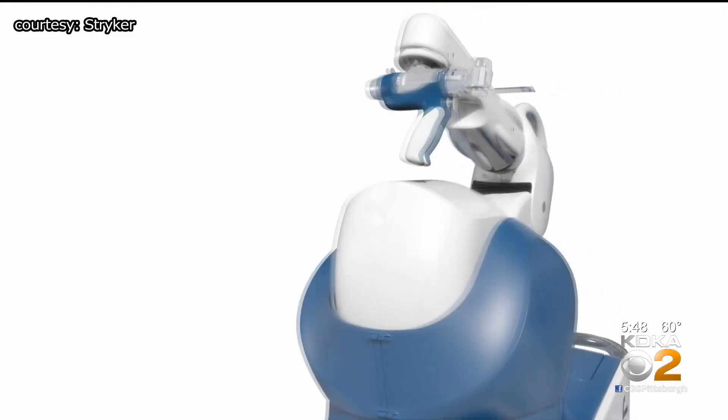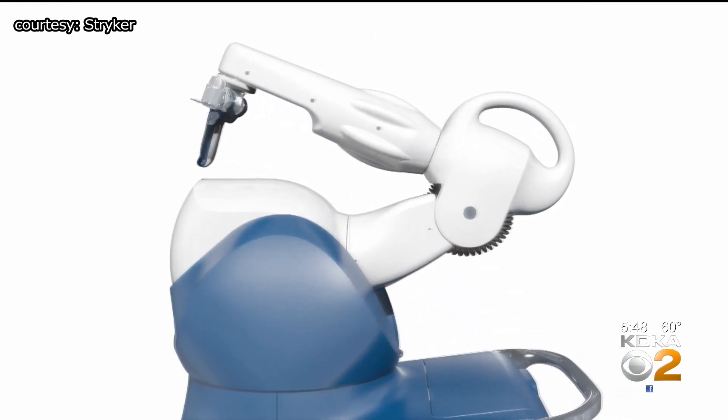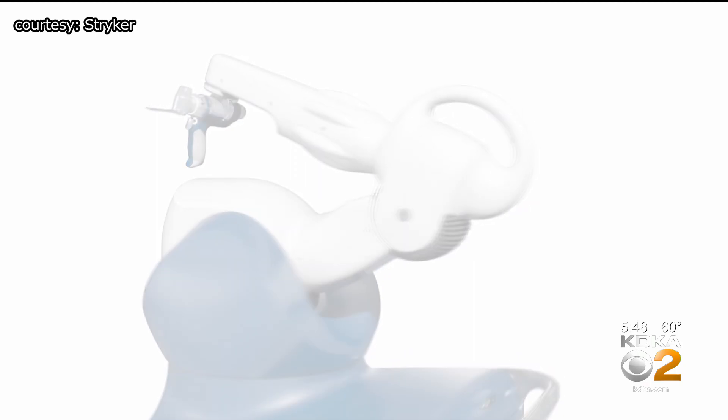He controls the robot, which makes precise cuts based on preoperative CT scans and a camera positioning system on the robot itself. It tells us exactly where you're going to cut. I press the button and control it, watching the screen and the patient, ensuring that it's in the perfect place.